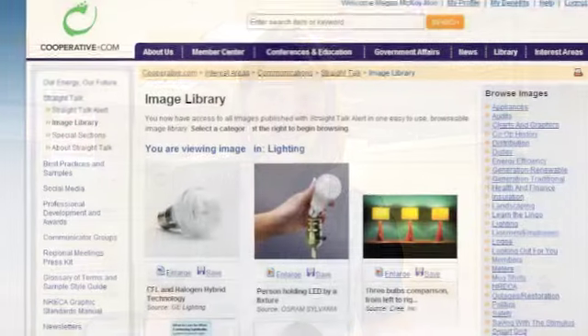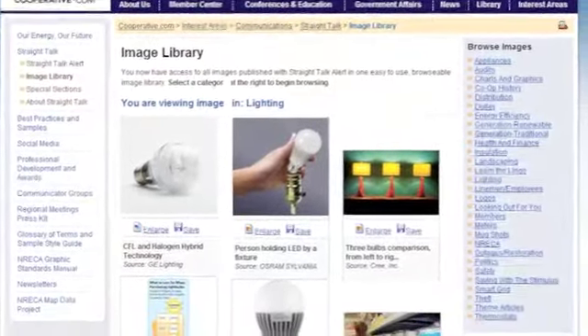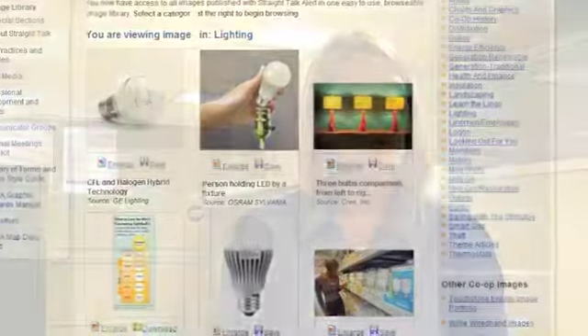Last but not least, we have really bulked up our image library, so hopefully you guys will enjoy all those images from some of the nation's top manufacturers. We're excited about the lighting changes that are coming up and the opportunity you have to communicate about them with your members. Hope you have a great day!